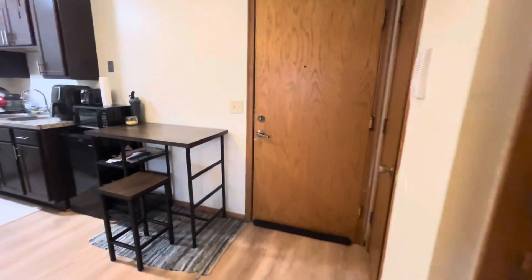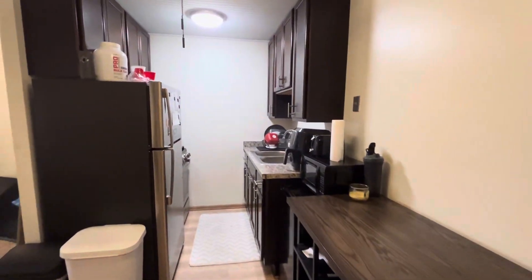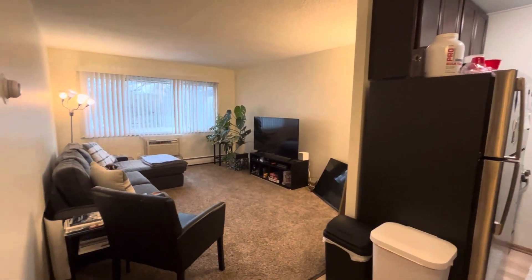If you're interested in this or any of our other units, make sure that you reach out to Irving Properties. Our phone number is 612-871-1986.